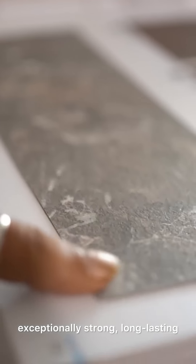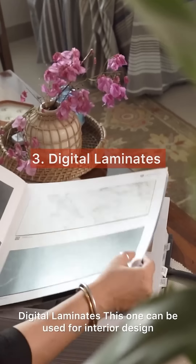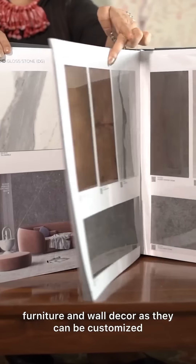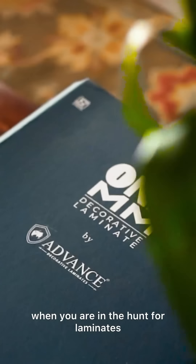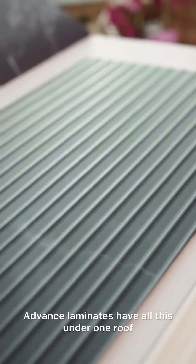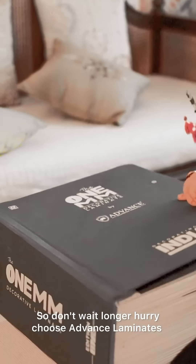Compact laminates are also resistant to water. Third, digital laminates — these can be used for interior design, furniture, and wall decor, as they can be customized and have unique designs. Now you know which one to ask for when you're in the hunt for laminates. And the cherry on the cake — Advanced Laminates has all of these under one roof, so don't wait longer. Hurry, choose Advanced Laminates!